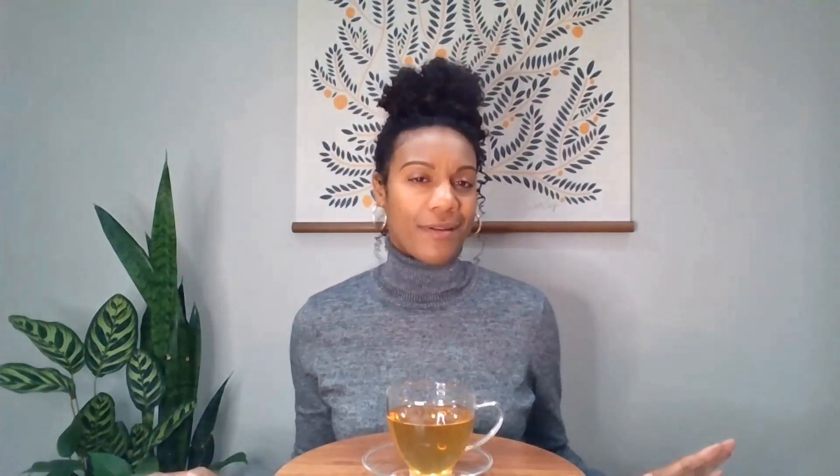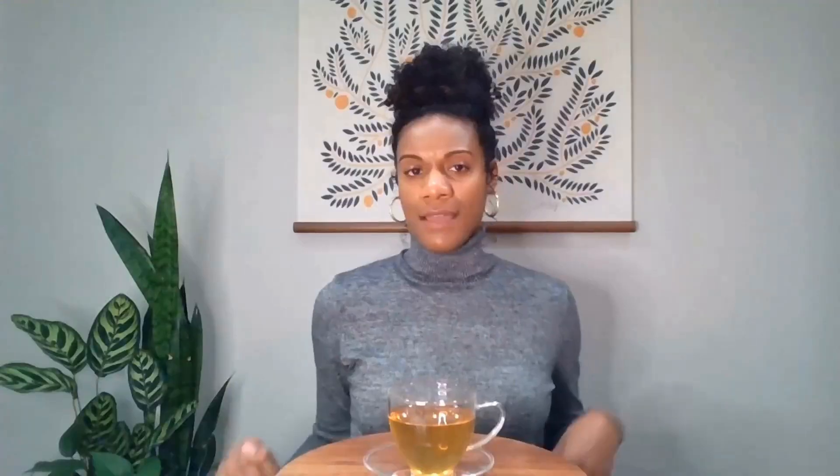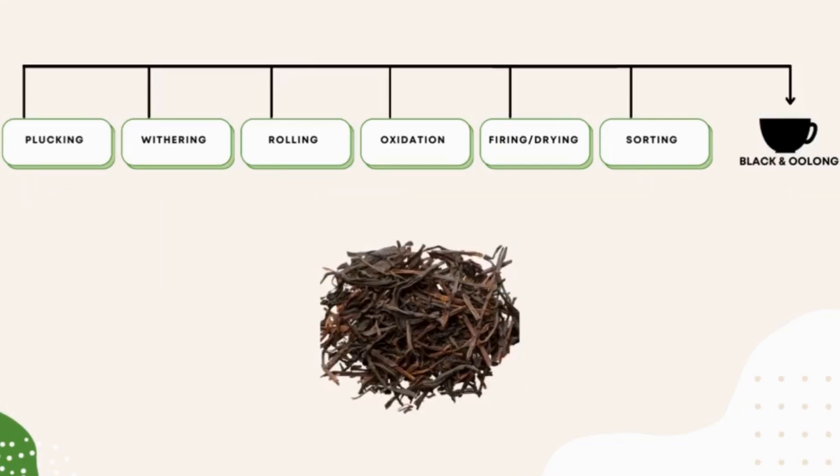In order to get teas from the garden to the teapot, there is a nuanced process of producing teas — it's not just plucking the leaves and drying them. It involves a series of steps, each equally important, taking the leaves from the first stage of plucking to the finished product. The way a tea is produced will dictate what type of tea it will be. Did you know there are actually six types of tea? There's white tea, green tea, yellow, oolong, black, and pu-erh — and all of these originate from the Camellia sinensis plant.